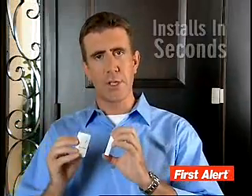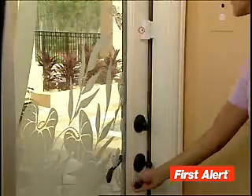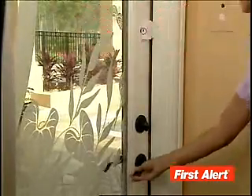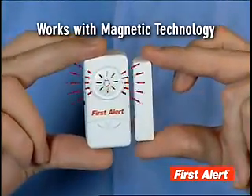The First Alert Alarm System installs in seconds — just peel off the backing, stick them on, and it's an easy way to add security and get peace of mind. Each unit uses sensor technology, and as soon as the magnetic field between each unit is broken, the alarm goes off.